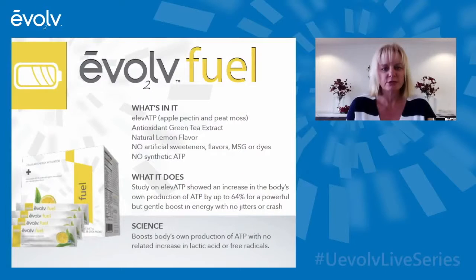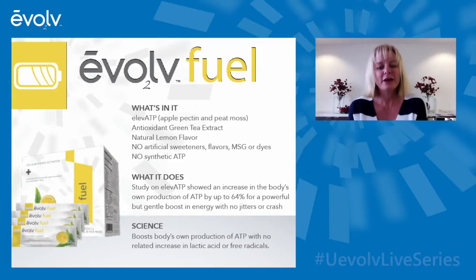In both energy drinks, the Fuel and the Fix, there's a key plant-based ingredient called alevATP. What that means is it actually helps to elevate or increase cellular ATP production in the body. We have a clinical study showing that it increased cellular ATP production naturally within the body, but without a corresponding increase in lactic acid or free radical production.